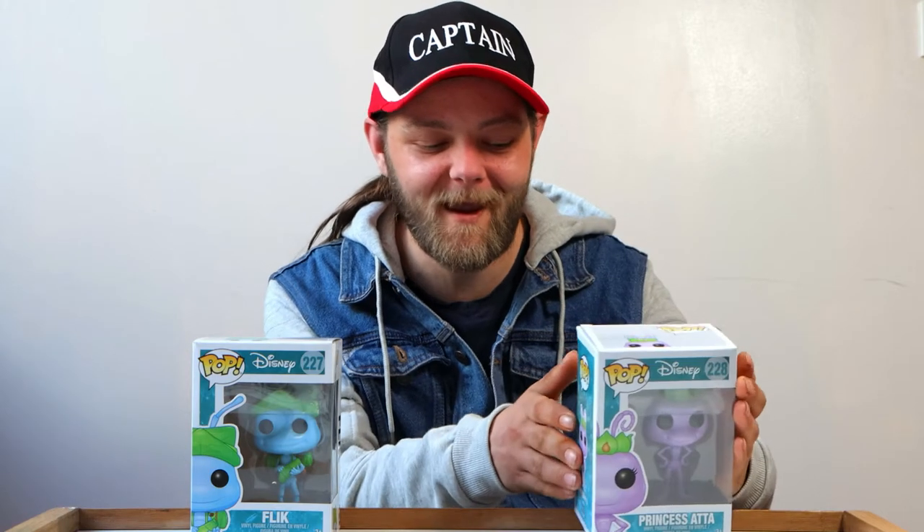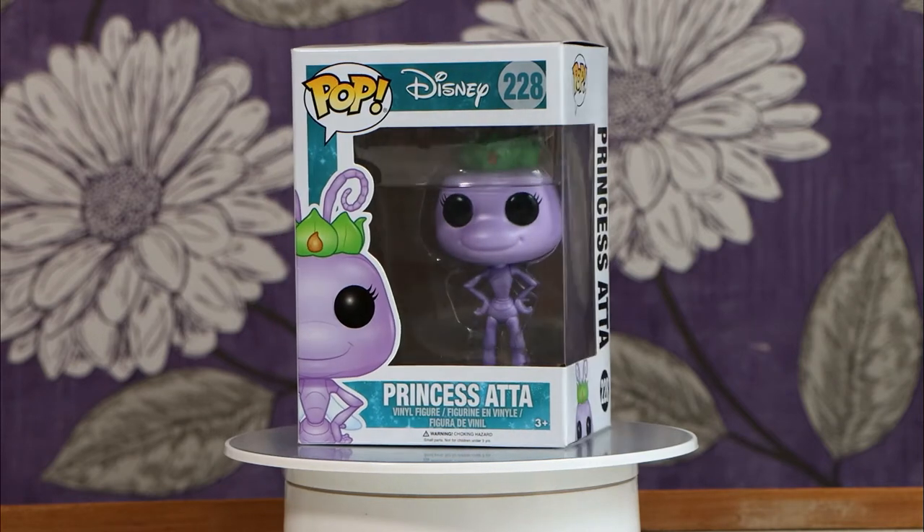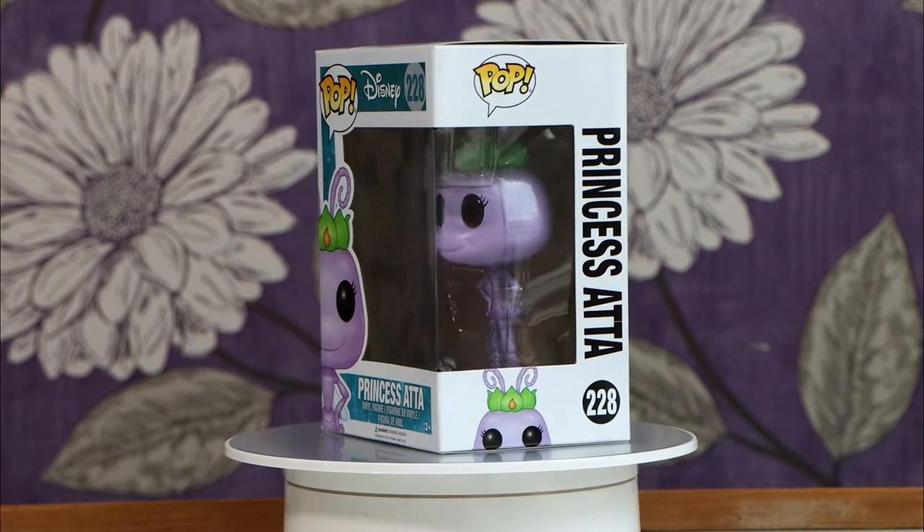It is one of my favourites, and of course in the set is Princess Atta. A Bug's Life is such a fantastic film — I absolutely loved it as a kid and growing up with it. She is of course the princess of the colony of ants, and again there is so much detail.